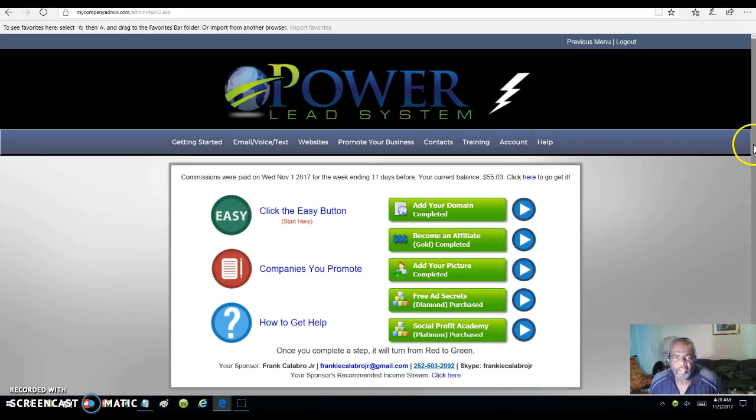Hello everyone, this is Smarlin Carter and welcome to my video. What you're looking at here is the PowerLead system.